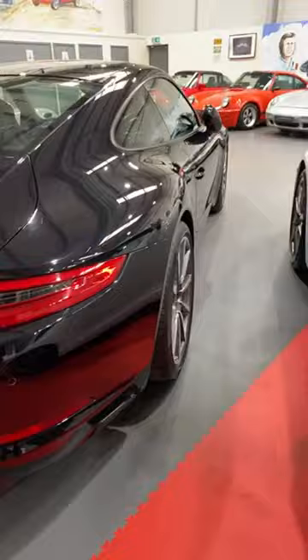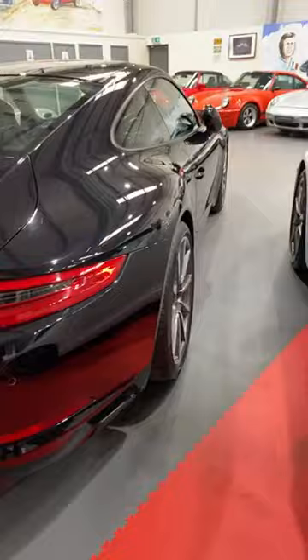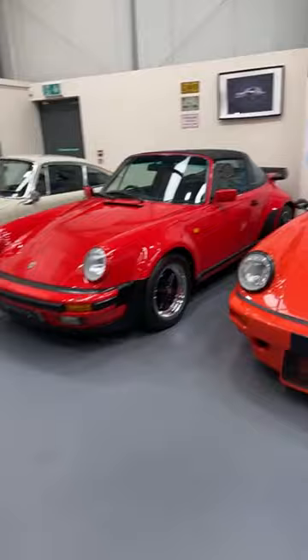That still looks brand new and absolutely box fresh. So that is the toy shop tour here at Lakeside Classics, April 2024. Go and take a look on the website for more details on all of these toys. And if anybody would like to buy the IROC RSR evocation for me, I would greatly appreciate it!